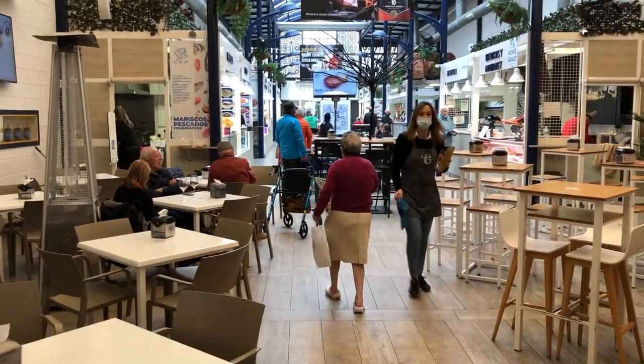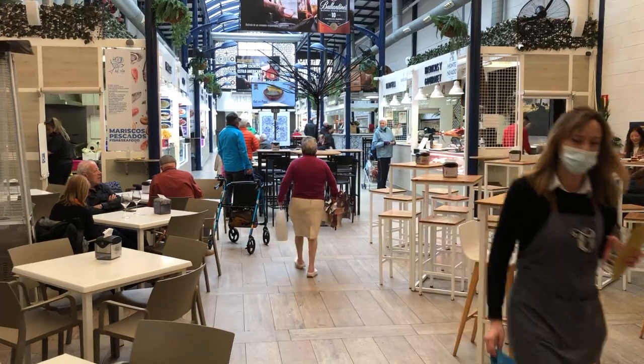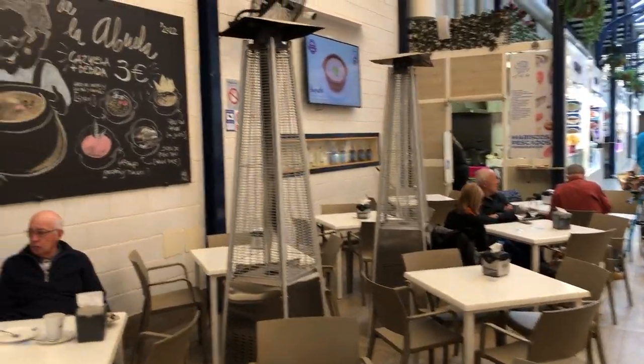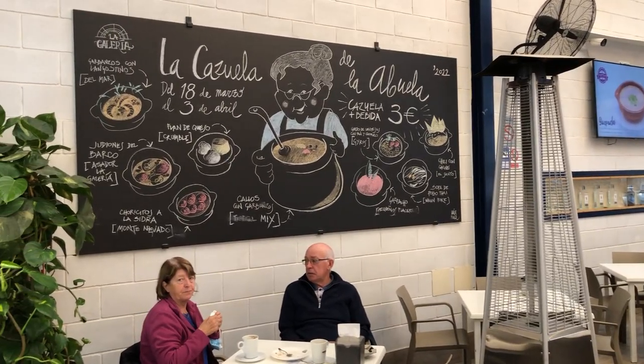Hola amigos, so today I'm at the food market in Fuengirola. It's called La Galeria and this is a place where you can try food from all over the world.